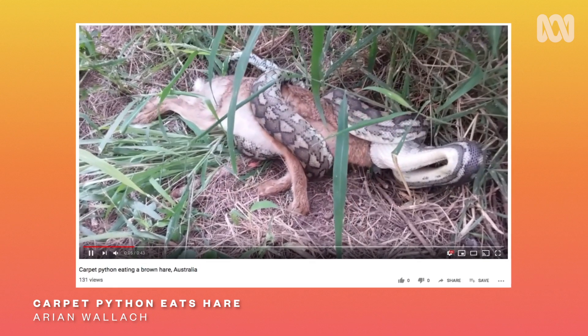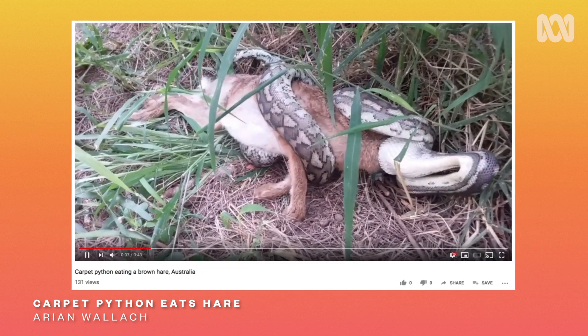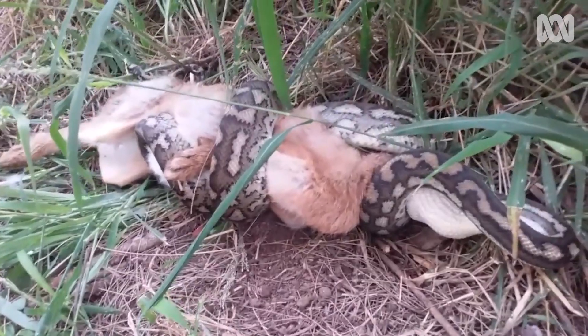We've got a python constricting a hare. This is a great example of the constricting behaviour of pythons. How they kill isn't with venom, but by crushing their victim. There's this idea that pythons suffocate their prey, but that's not actually the case. Some recent research has shown that they constrict around and actually stop the blood flow, and from there the heart stops, and then the breathing stops.